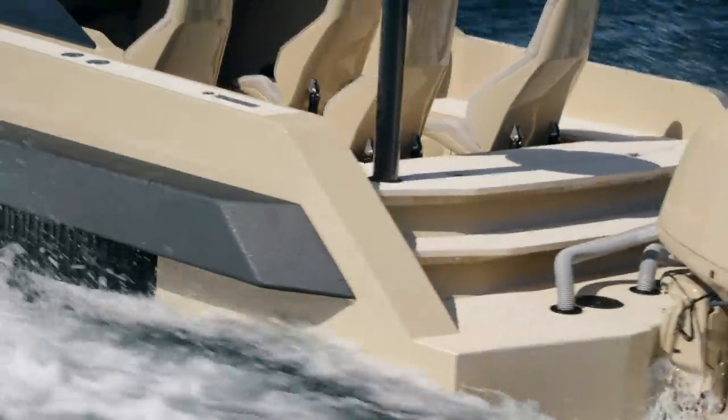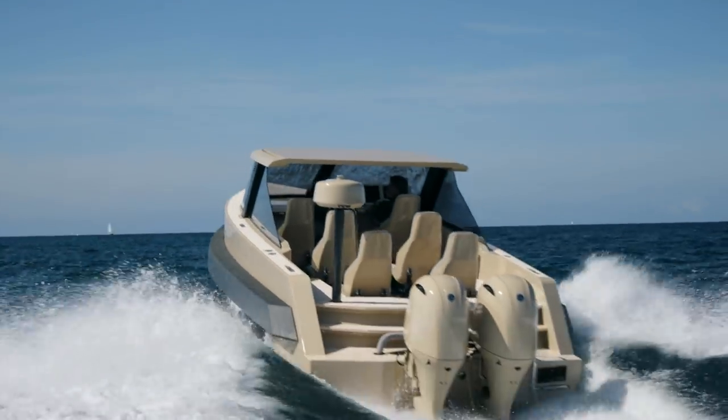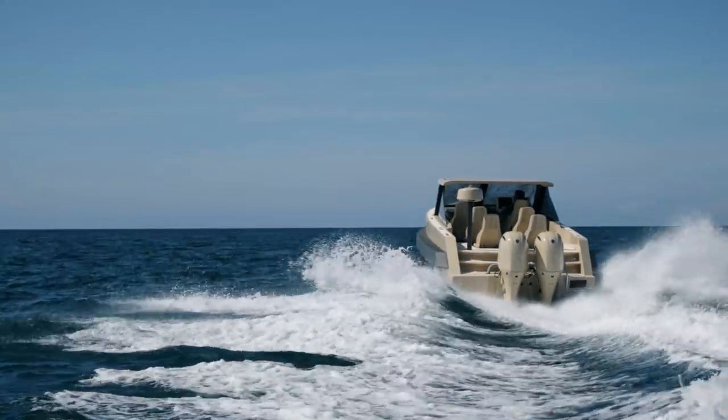The boat is highly capable on the water and offers a fun and enjoyable sailing experience.